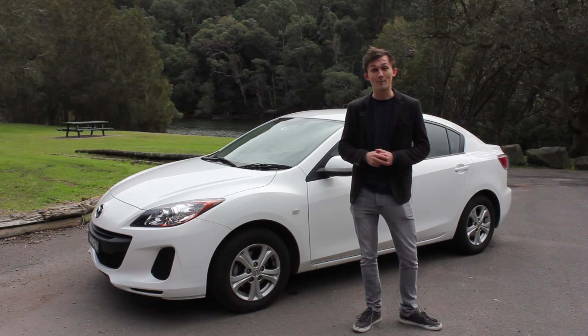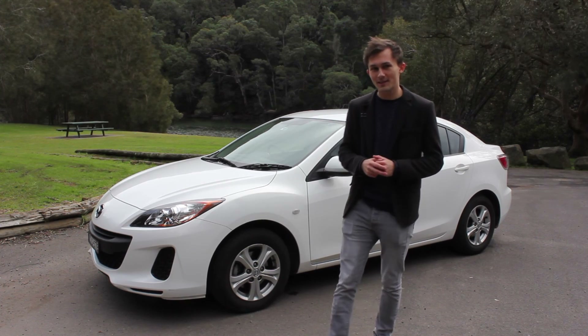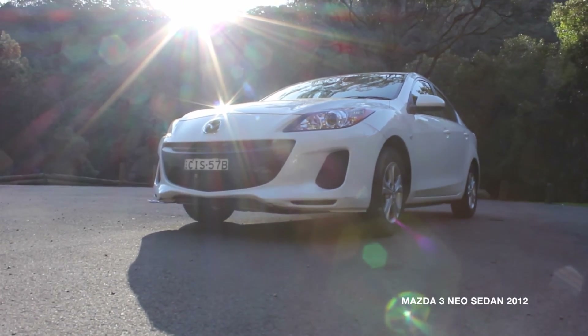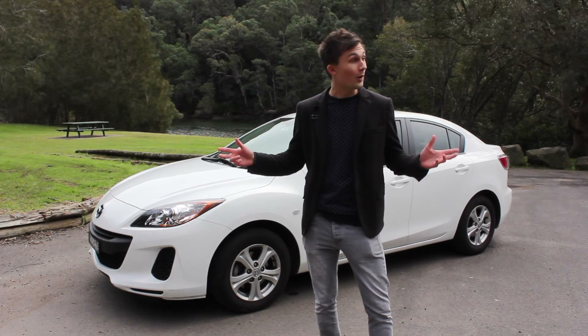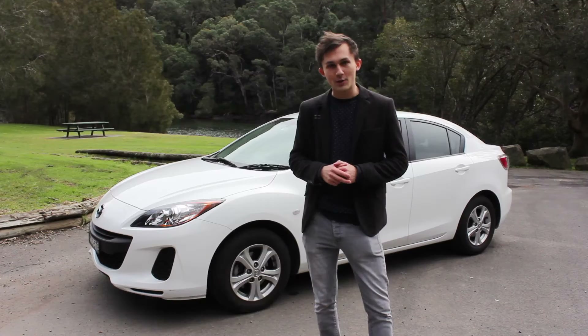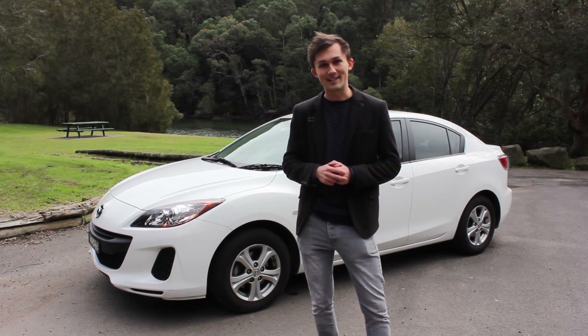This is a 2012 Mazda 3 Neo sedan. Now, it may not look like much, but it was this car that dethroned the Holden Commodore after 15 years as Australia's favourite car. Well, we're here at Macars Creek Road in Sydney's north, a beautiful driving road, so let's take this 3 for a spin and find out just how good it really is.